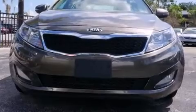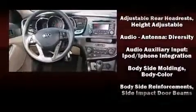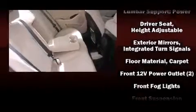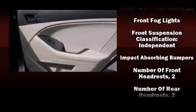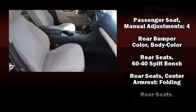Kia ensures the safety and security of its passengers with equipment such as head curtain airbags, front and side impact airbags, traction control, brake assist, anti-whiplash front head restraints, a panic alarm, and four-wheel disc brakes with ABS.